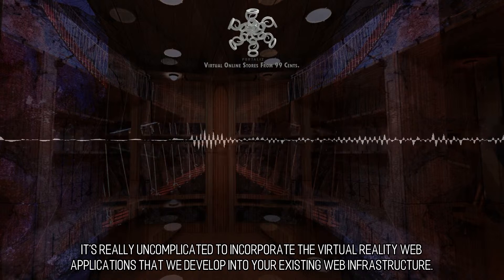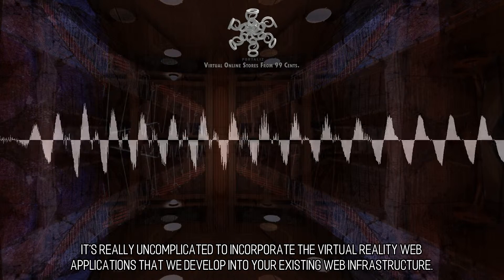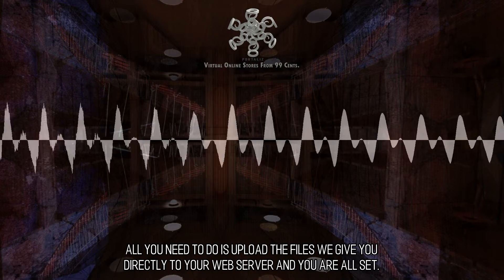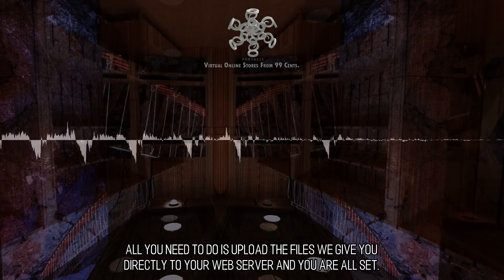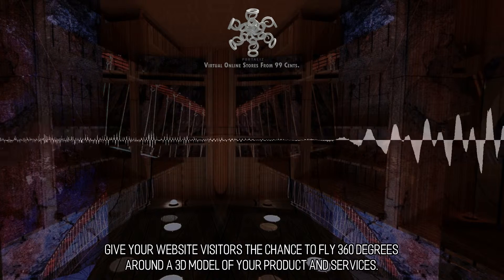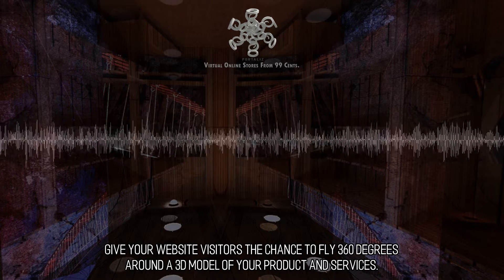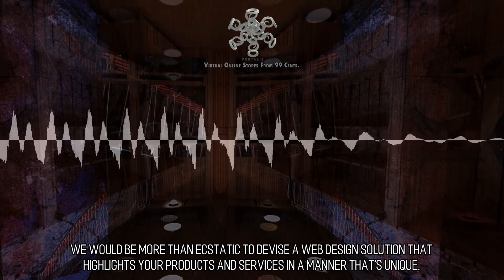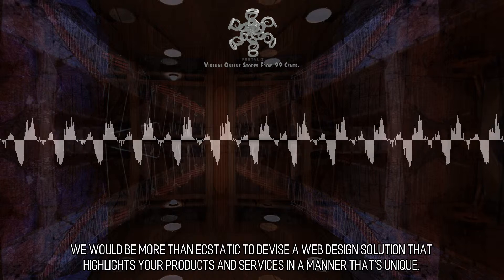It's really uncomplicated to incorporate the virtual reality web applications that we develop into your existing web infrastructure. All you need to do is upload the files we give you directly to your web server and you are all set. Give your website visitors the chance to fly 360 degrees around a 3D model of your product and services. We would be more than ecstatic to devise a web design solution that highlights your products and services in a manner that's unique.